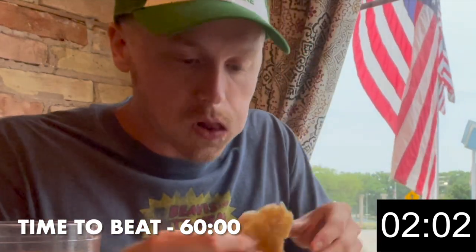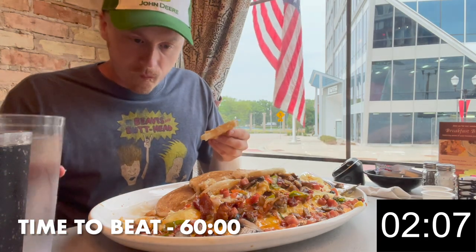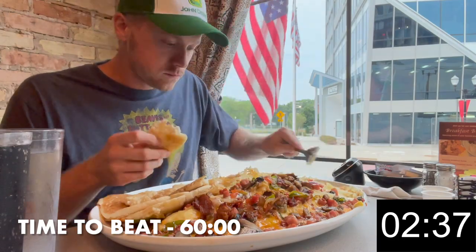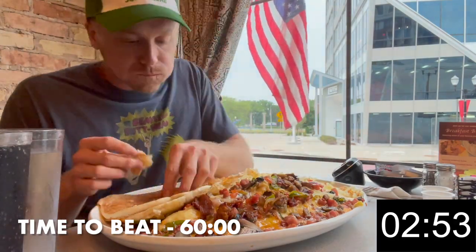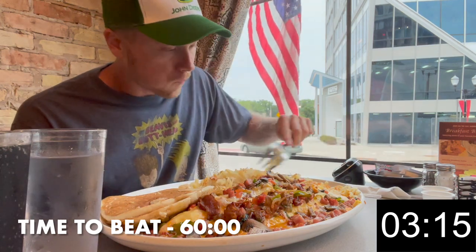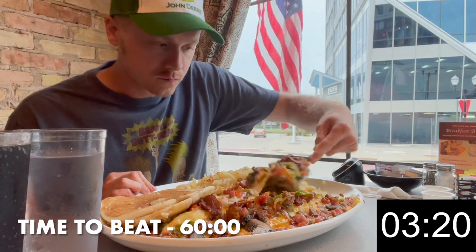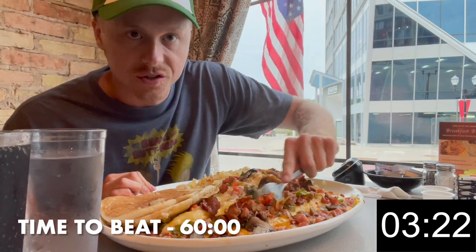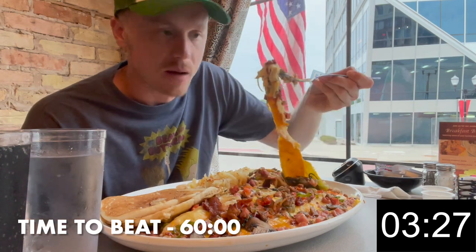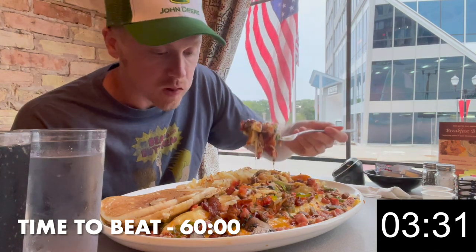I think it's good. It's great — melts in your mouth. I should go a little longer. Let's try this. Very good.